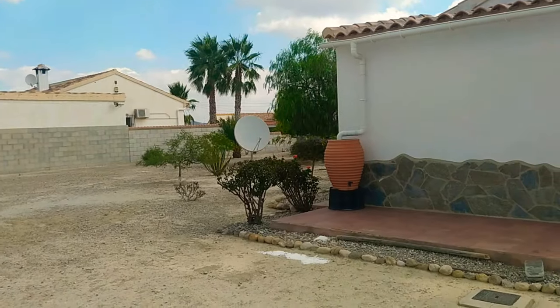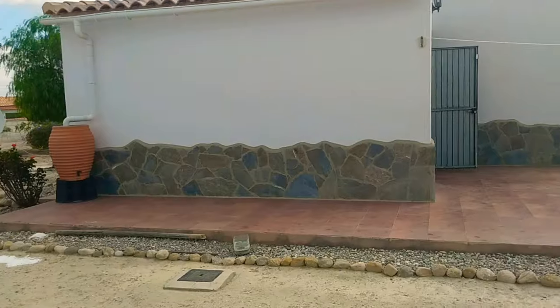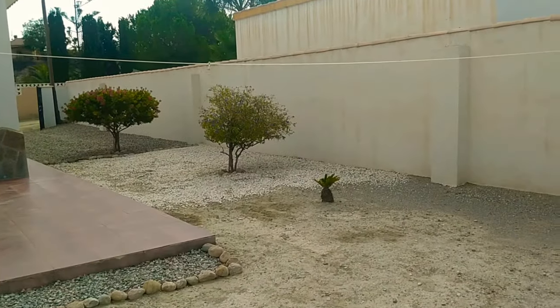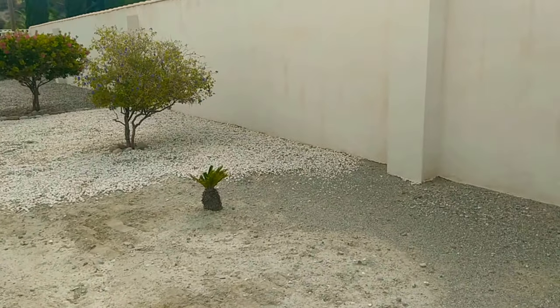Beautifully open gardens — there are established shrubs and plants, but as you can see, there's not a lot of terracing done on the property. They give you a chance to put your own stamp on it, but equally, if you leave it as is, it's low maintenance.